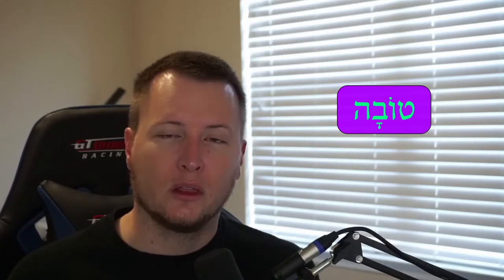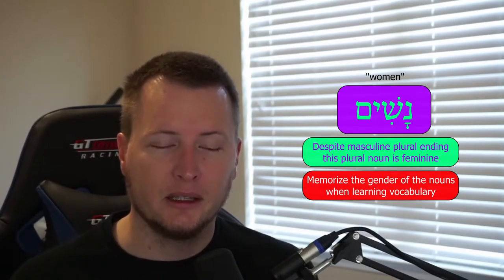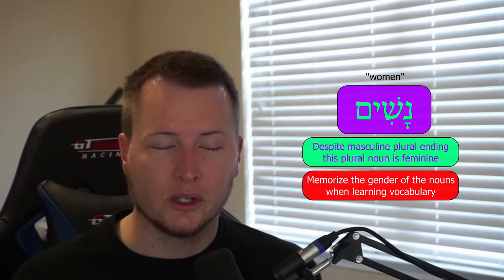Now look at the feminine: tovah. This would be feminine singular for tov, which could mean good woman. The ending matches the feminine singular noun. And then we have tovoth — that could mean good women. It's going to match the noun, so the noun might be feminine plural. When we looked at nouns, there are a lot of different variations for the feminine singular, and some variations on the plural as well, but those are more like rule breakers or exceptions to the rule.